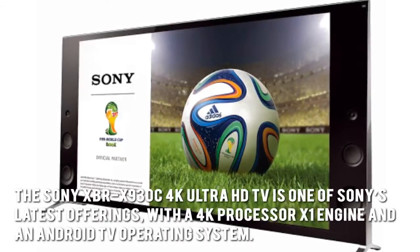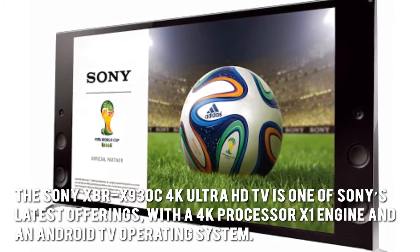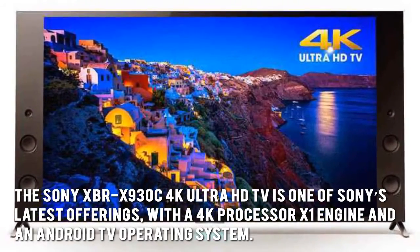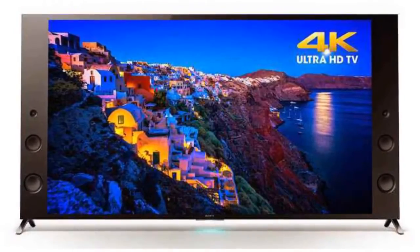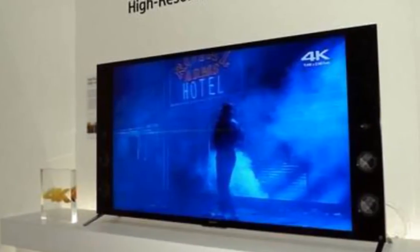The Sony XBR-X930C 4K Ultra HD TV is one of Sony's latest offerings with a 4K processor, X1 engine, and an Android TV operating system. It is also equipped with the extended dynamic range feature for best contrast quality.